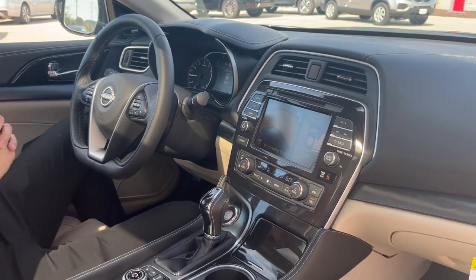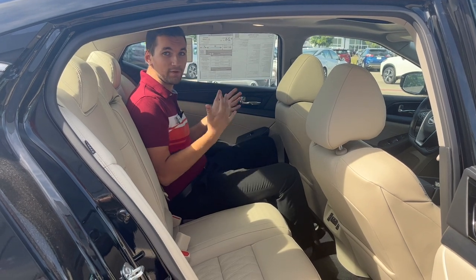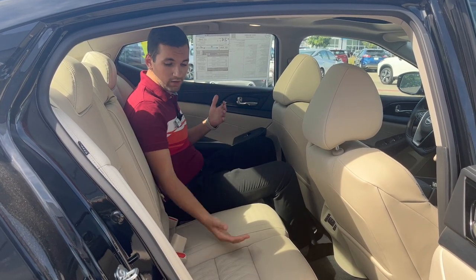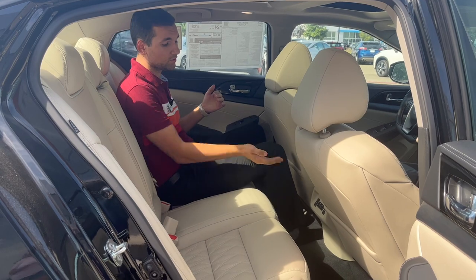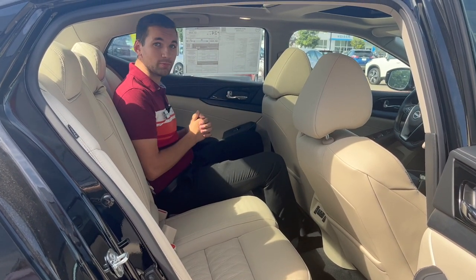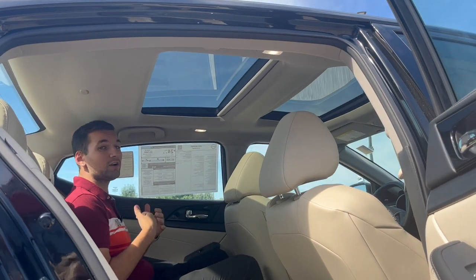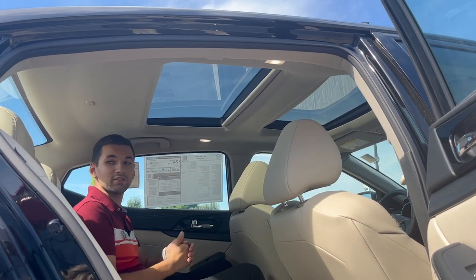Now that we're in the back of the Maxima, you'll see — being a 5'11" guy — I fit back here with no problems, very comfortable. Same quilted leather interior back here with USB Type-A and Type-C ports, as well as heated seats. My favorite feature back here is going to be the panoramic sunroof — it's a great viewing angle for not only me in the back, but my driver and passenger up front.